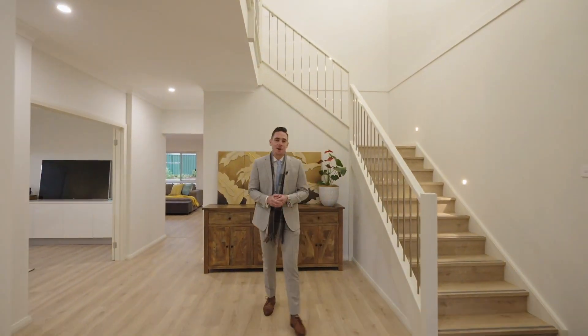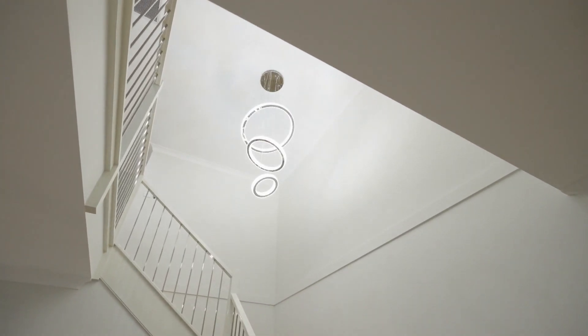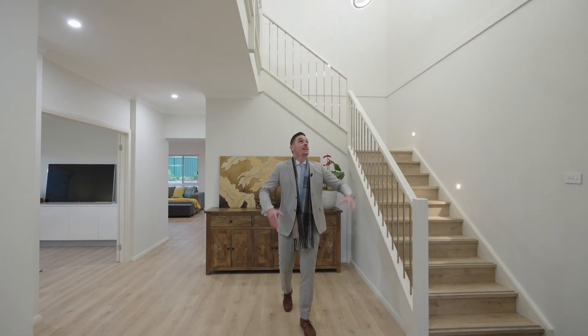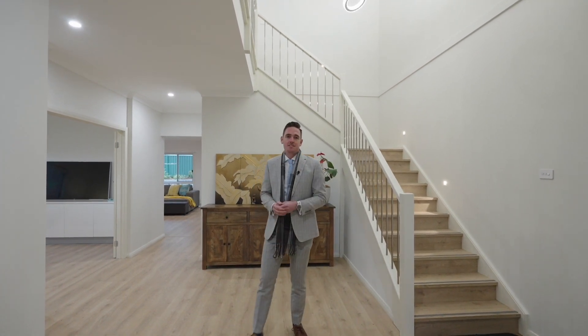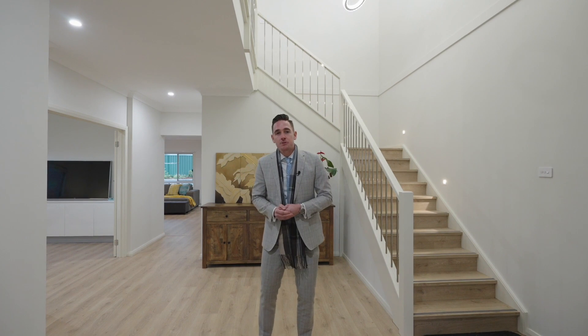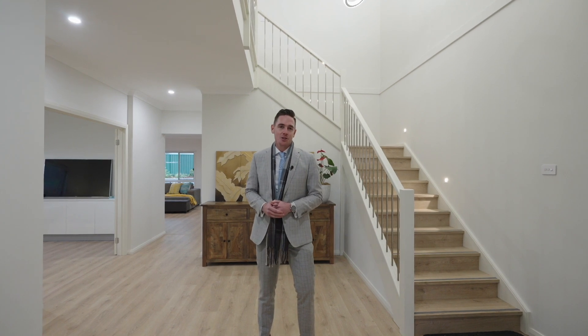Upon entering this home, one of the things you will notice immediately are these high ceilings. You then walk in through this entryway to the double high ceilings with the staircase to upstairs. But downstairs we also have a fifth bedroom, multiple living and dining areas, bathroom options, and access to the internal two-car garage.